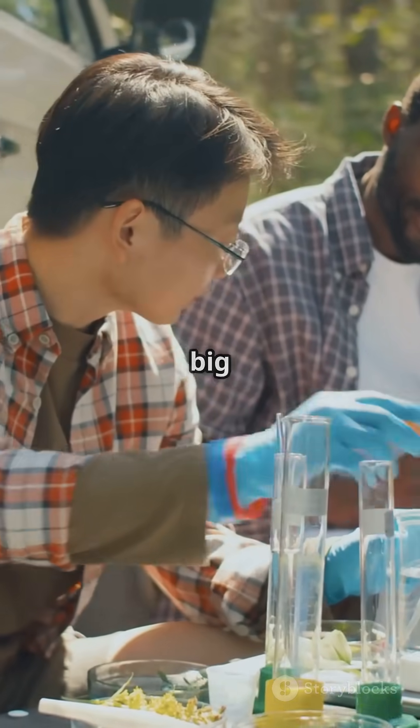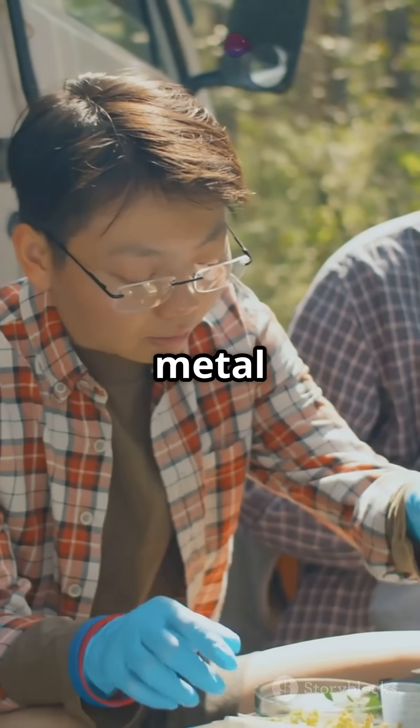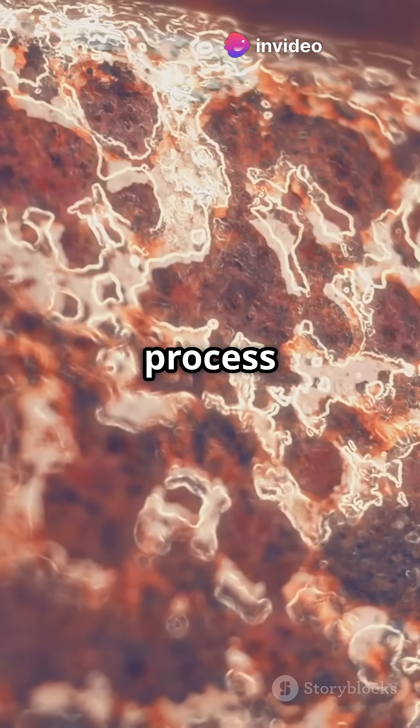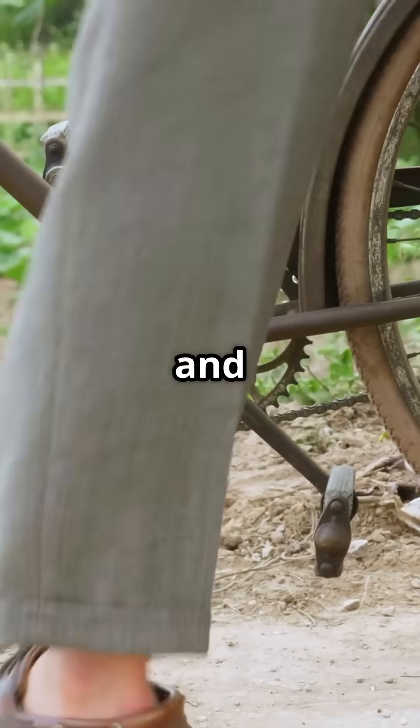Now, oxygen is the big one. Oxygen is all around us and is a key player in many metal reactions. When metals like iron react with oxygen, they form rust. This process is called oxidation — that's right, the stuff that makes your bike look old and worn out.